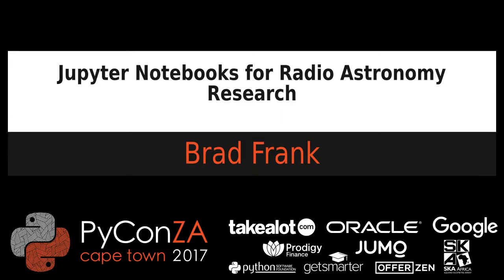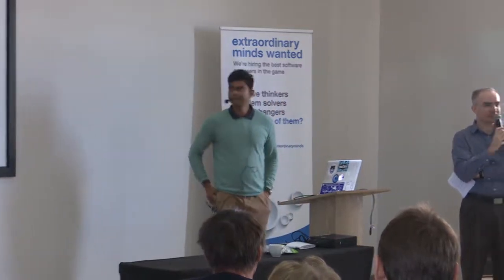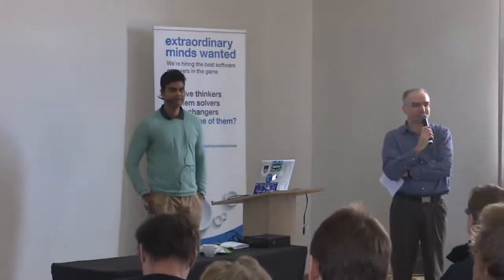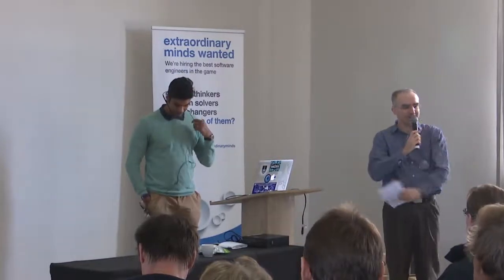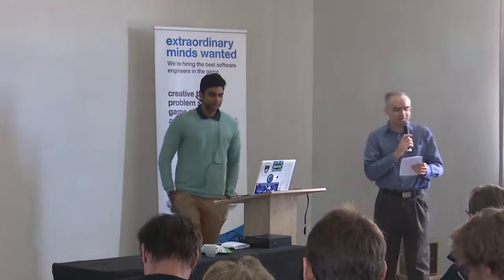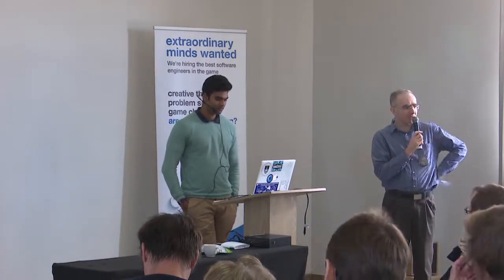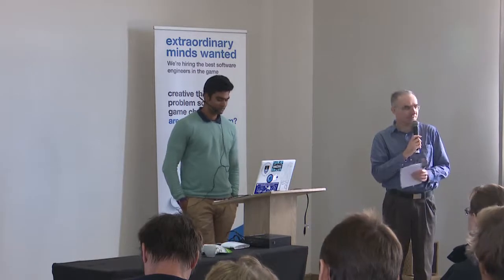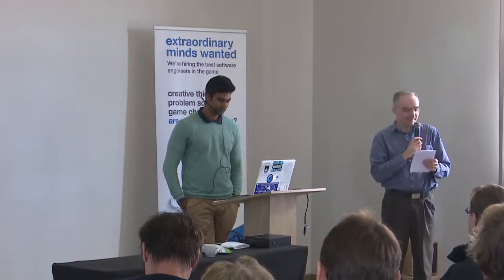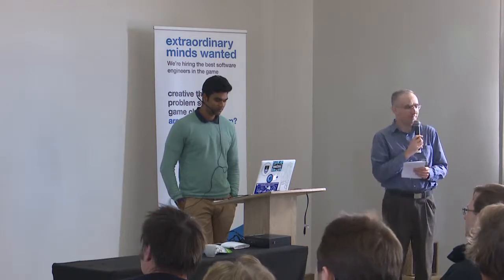Welcome, ladies and gentlemen, to the second talk in what is really a session dedicated to this century's big science project, the Square Kilometre Array. Here we have Brad Frank, who is the SKA lecturer at the University of Cape Town and a senior researcher at IDIA, the Inter-University Institute for Data Intensive Astronomy.